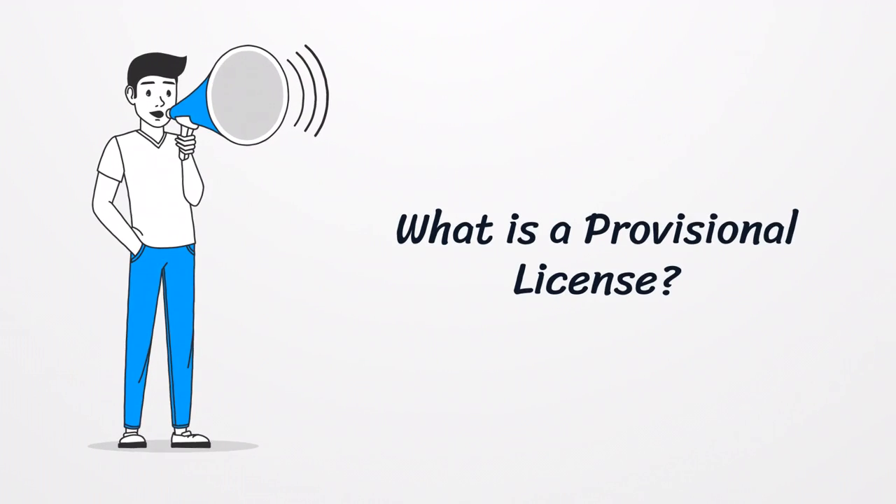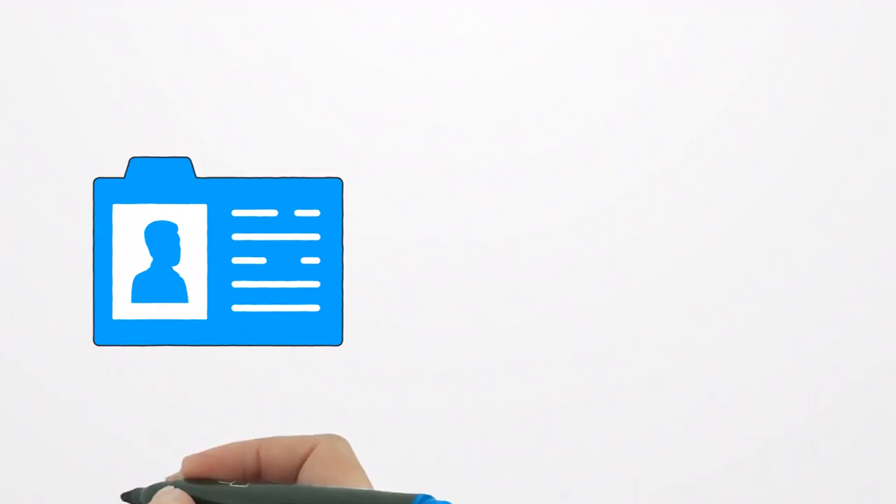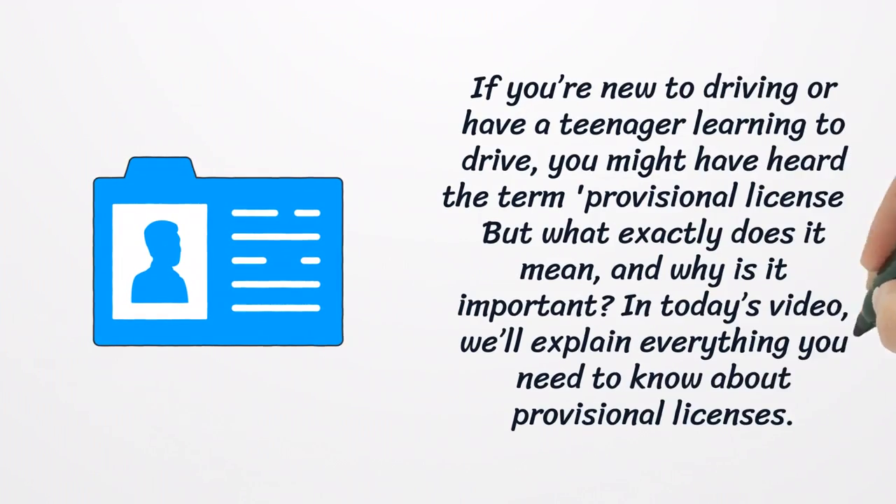What is a provisional license? If you're new to driving or have a teenager learning to drive, you might have heard the term provisional license. But what exactly does it mean, and why is it important? In today's video, we'll explain everything you need to know about provisional licenses.